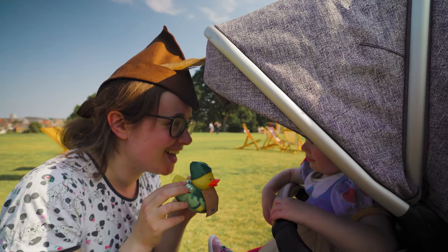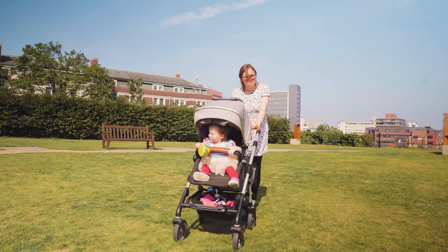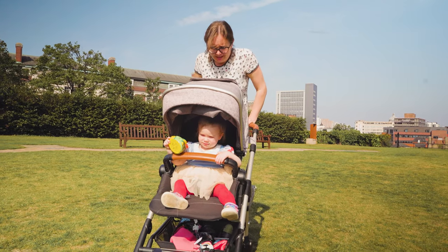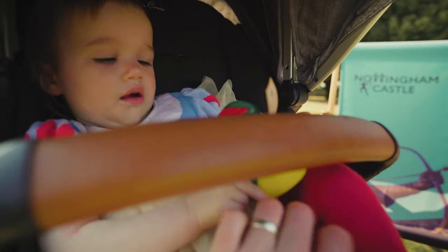We're smiling now, aren't we? Are we smiling now? Mummy saves the day as always. Is she feeling better now, mummy? She's quiet. Do you like your duck, Eloise?